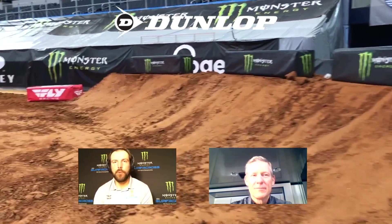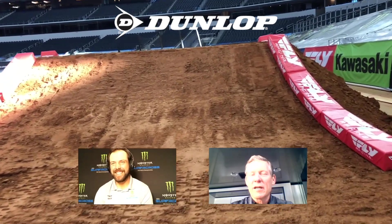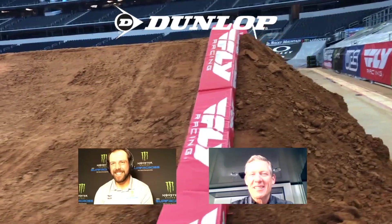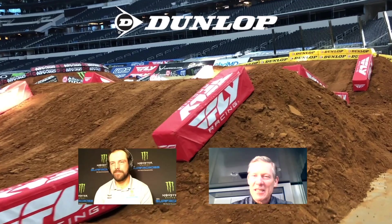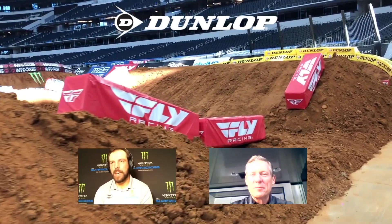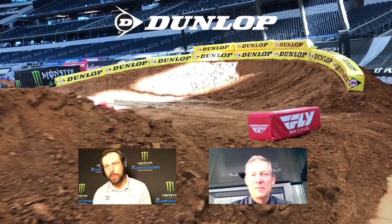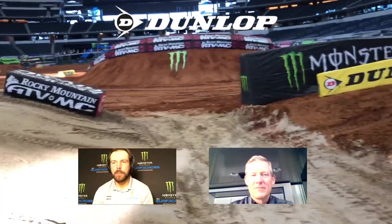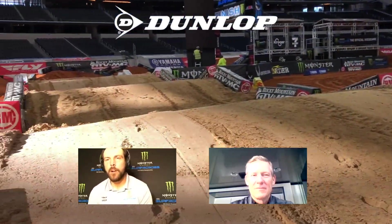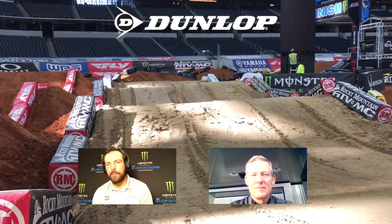We're going into the Fly Racing triple right here — probably one of the simplest obstacles on this track, and tear-off central. Remember: low is not slow. You want to stay low on those rhythm sections. Going over this triple, the idea is to scrub some speed, get back on the ground, and not launch as high or as far as you can — that's where the scrub technique came in. Simple obstacles open up lines; riders can square up coming into this beautiful Dunlop bowl corner.